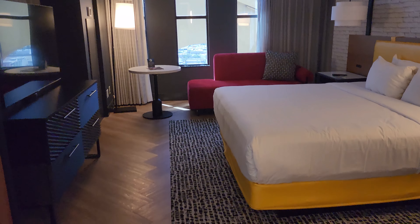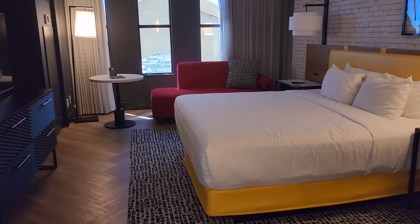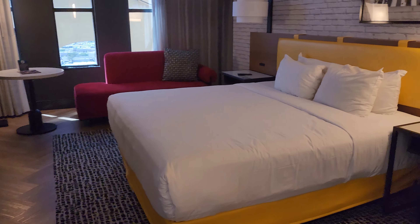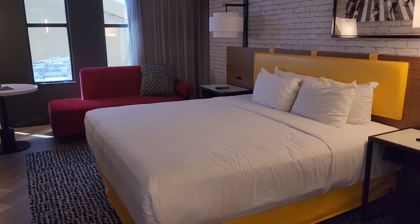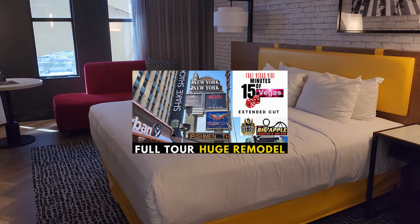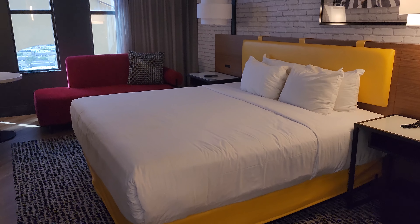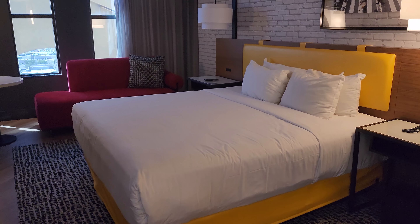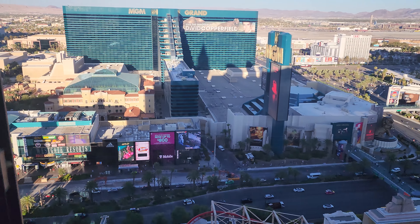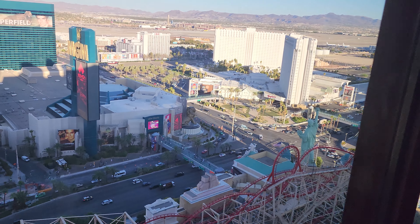There you guys have it — this is our New York New York King Premiere Soho room. If you want to see the standard Queen or standard King room, go check those episodes out. If you want to see what else New York New York has to offer, go check out our 15 Minutes of New York New York. I do recommend, if you're looking for a lower budget room, come on over to New York New York, get on the roller coaster, and have some fun. Don't forget to like, subscribe, and share — we'll see you guys next time on the Vegas Strip.